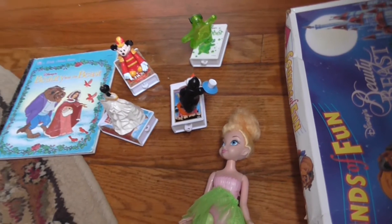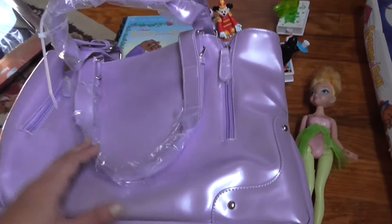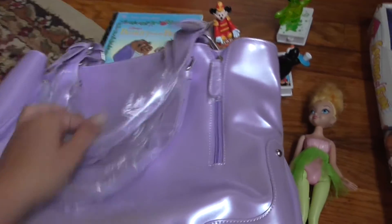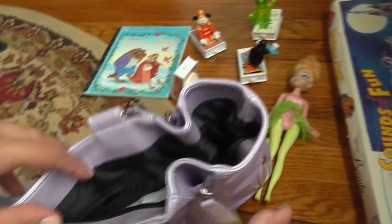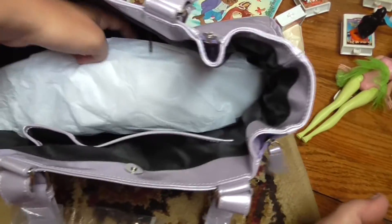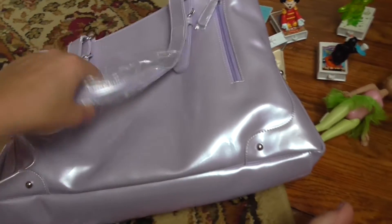Another thing I got that's really not channel-related: I got this purple purse. I got it for $5 and it's like brand new — not even used at all. So I got that new purse.